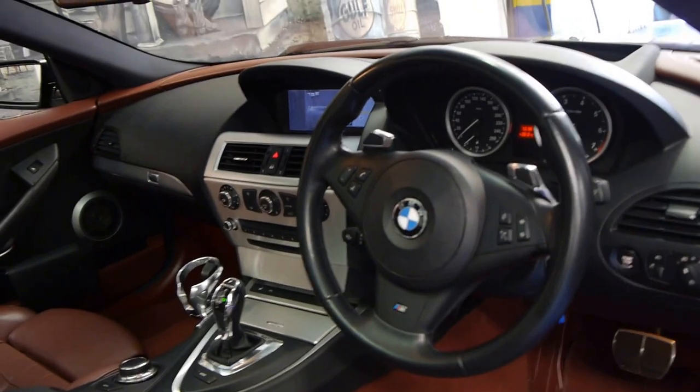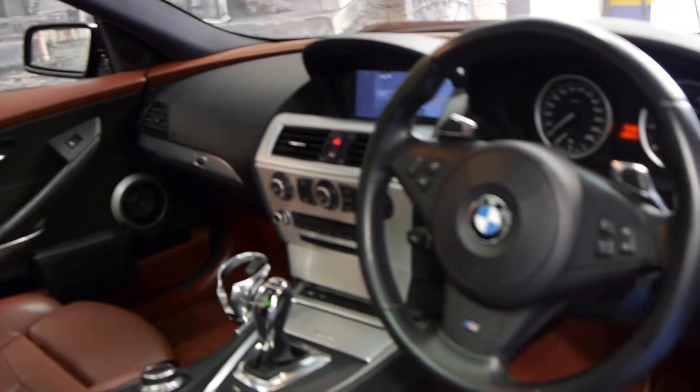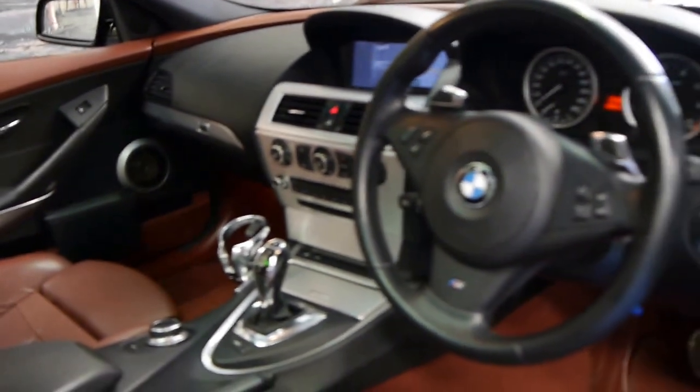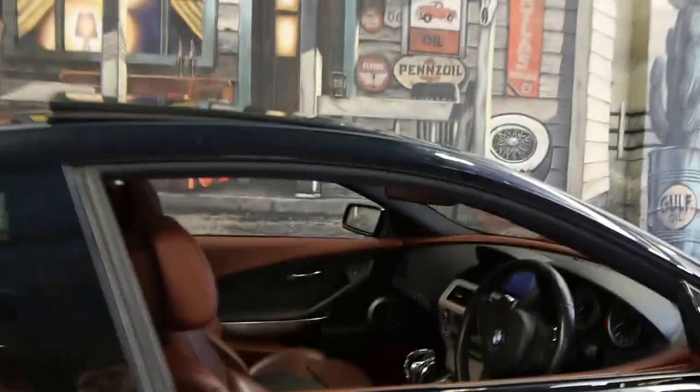It's an M Sport as well, you can see by the steering wheel. And yeah, we think this is just such good value. It's just a beautiful car. So if you've been looking for a 6 Series, we definitely think you should come in and take a look at this one. It's absolutely lovely.